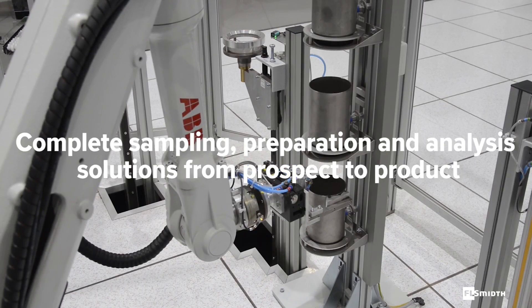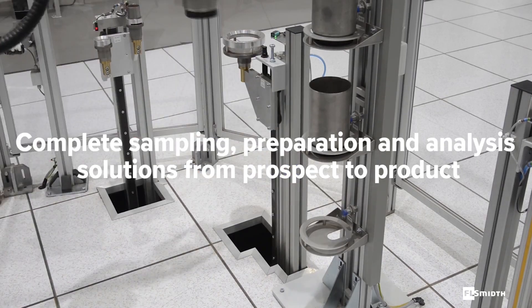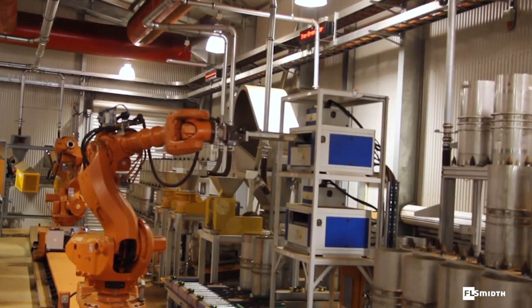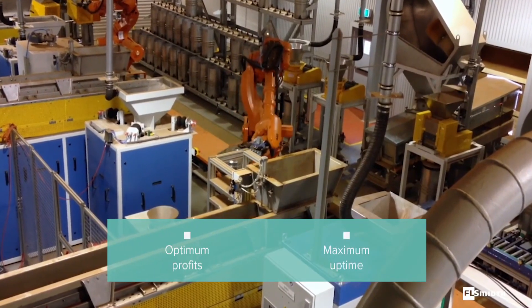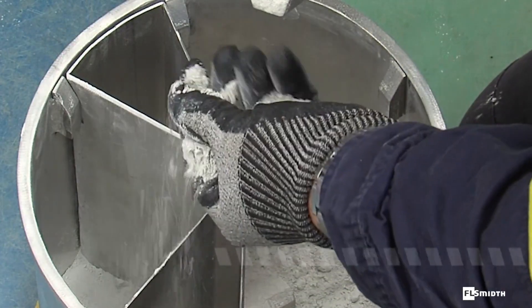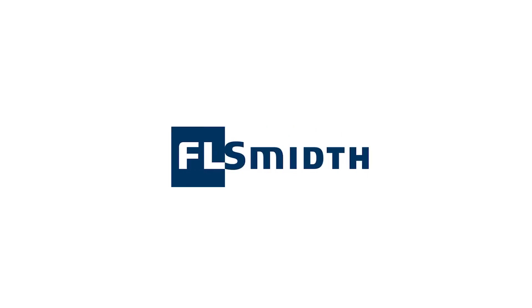Talk to us about fully automating your sampling processes, sample transport systems and laboratories. We take your quality control and productivity to a new level of excellence. You'll achieve optimum profits, maximum uptime and the highest safety standards. When you choose us, you'll know your ore is in good hands. We're closer — let's do this.